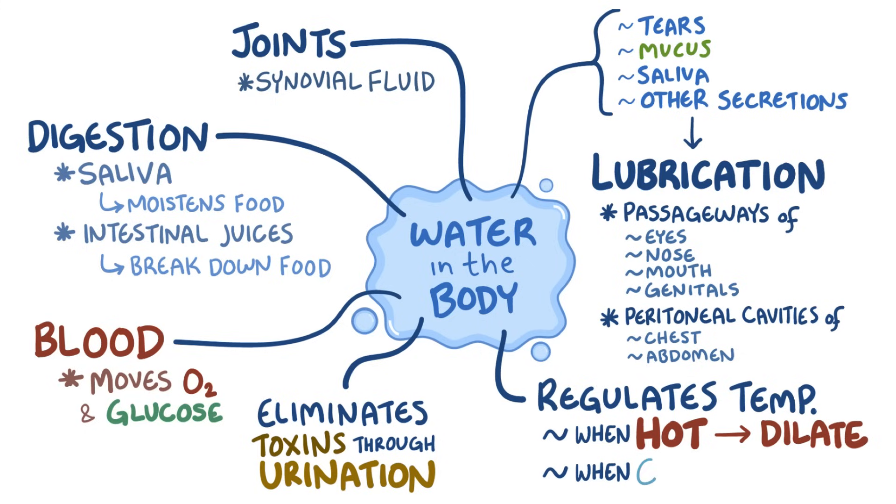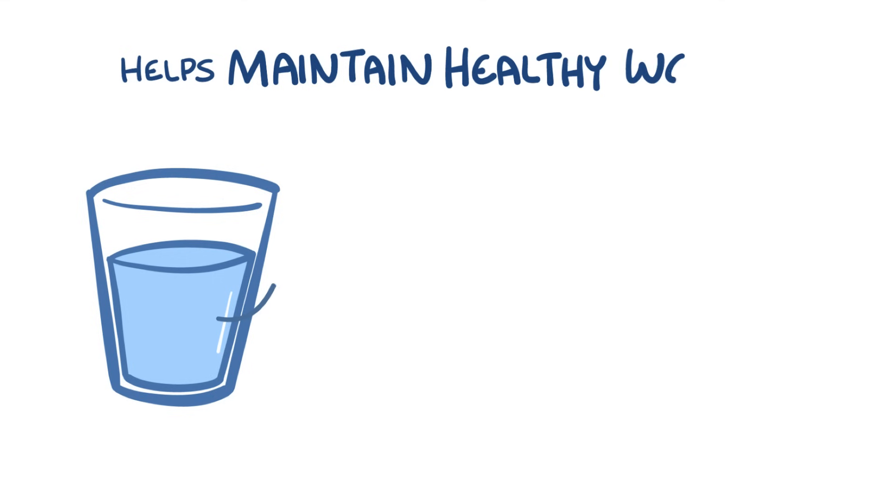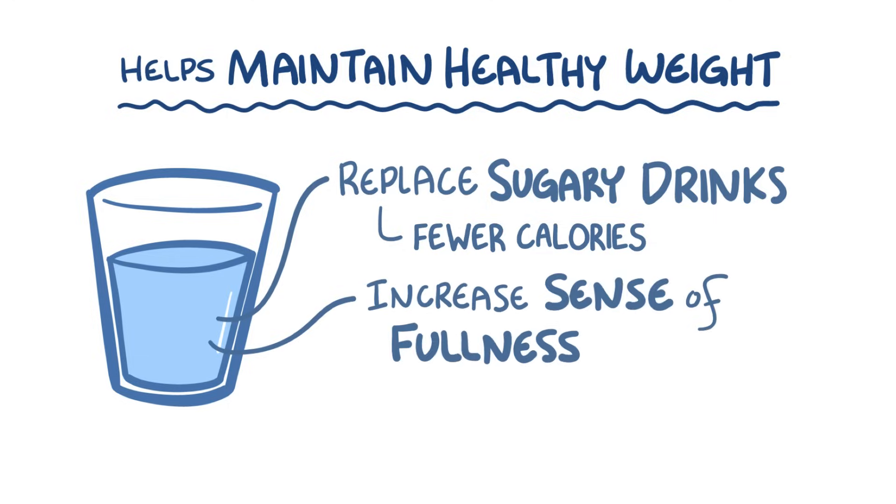On the other hand, when we're cold, our blood vessels constrict, retaining heat. Water can also help with weight loss and maintaining a healthy body weight. Replacing sweetened drinks with water reduces calorie intake, and drinking water before and during a meal can increase our sense of fullness and prevent overeating.